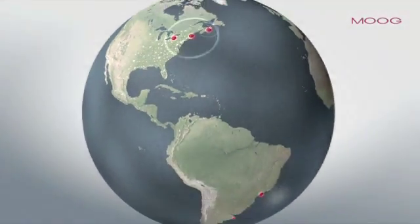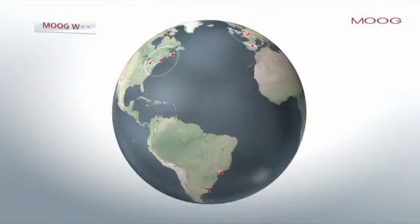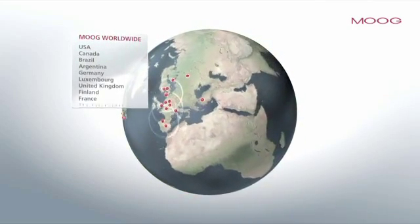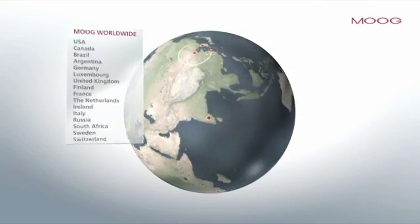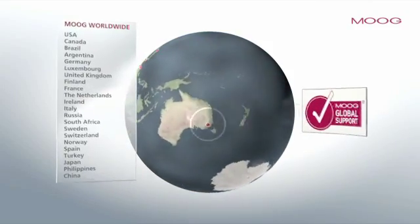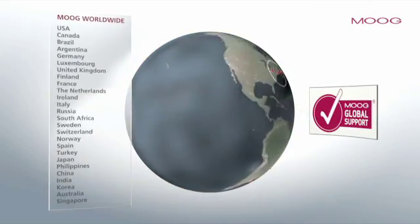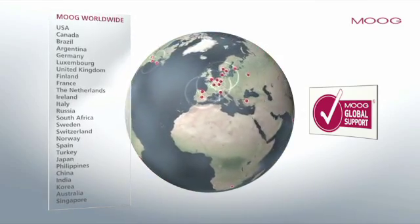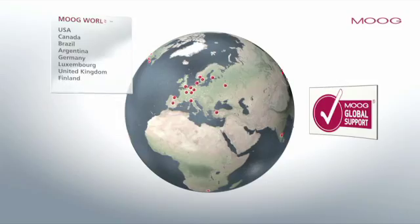Moog's Global Support Program and our global reach mean we can offer first-class service, training and spare part management anywhere in the world. Our proficient experts are here to help you minimize downtimes, ensure trouble-free operation and provide high-class training for your staff.